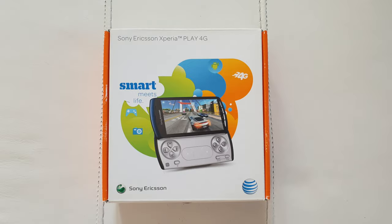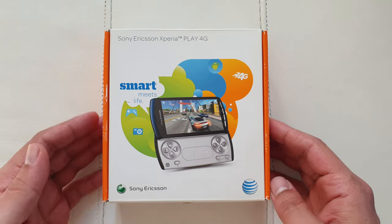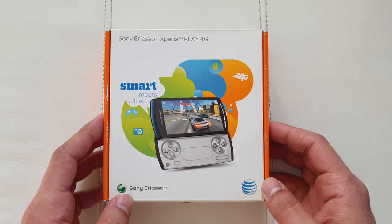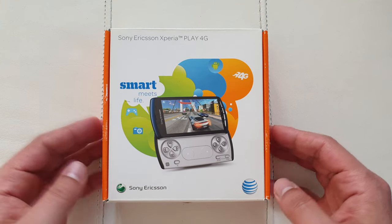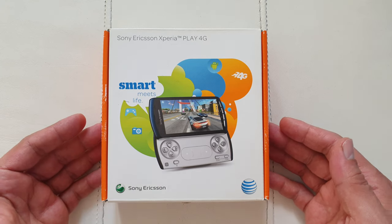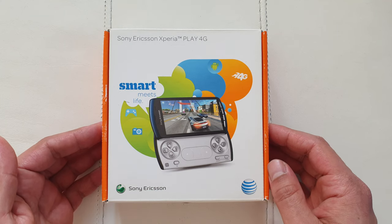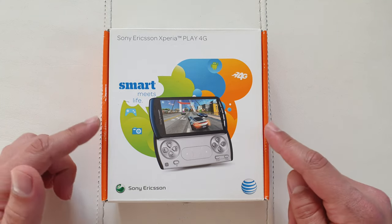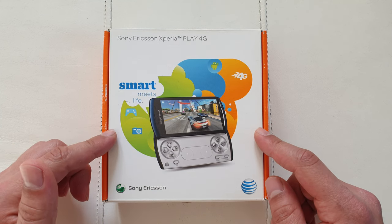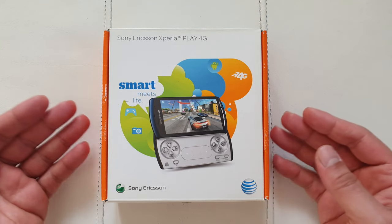Okay guys, so back in 2011, Sony Ericsson — at least that's what the company was called back in the day — it was a joint venture between Ericsson and Sony. They were going through some restructuring, they invested quite a lot of money in their Xperia phones back in the day, the Xperia S, the Xperia P. But at the time this phone was released, it was very similar to the Xperia Arc, which was their current flagship, and it had pretty much the same specifications.